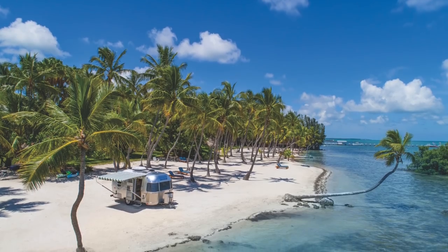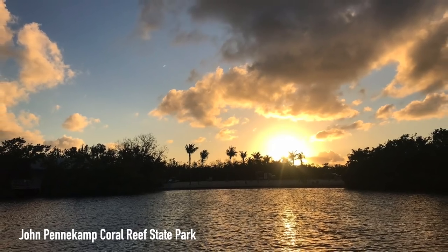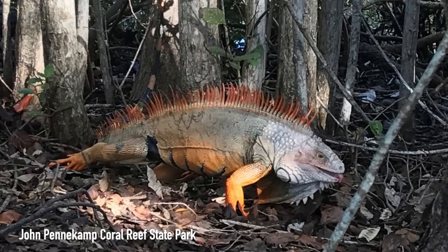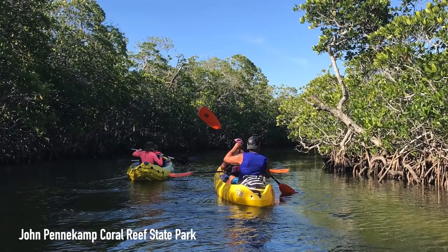The first key you come to is Key Largo, and there may not be much elbow room on this island, but there are great places to stay like John Pennekamp Coral Reef State Park. Reading reviews from Traveling Flip-Flops and The Crazy Good Life, they both say the location is great — better than the park — being so close to dive shops, kayaking opportunities, and a little fun by the water.